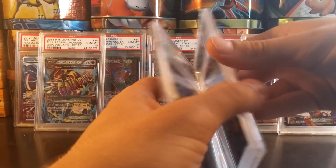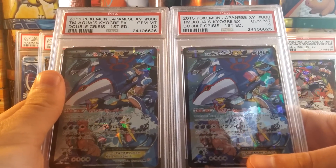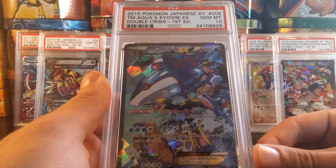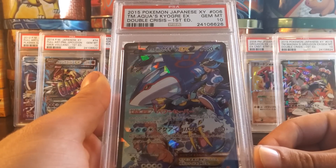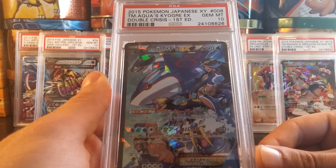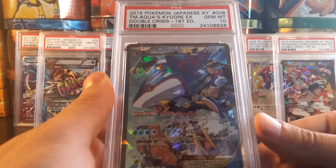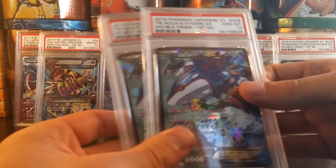I have two Gem Mint 10 Team Aqua's Kyogre EX Full Arts from Double Crisis, both Japanese. Because I have two, one of them will be for sale — one will be staying in my collection and I have no use for the other one. If you are interested in this Team Aqua's Kyogre EX from Double Crisis graded a PSA 10, shoot me a PM or an email. My email is 4thstarTCG at gmail.com.